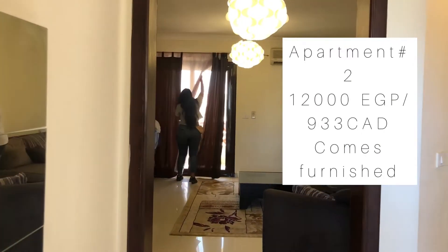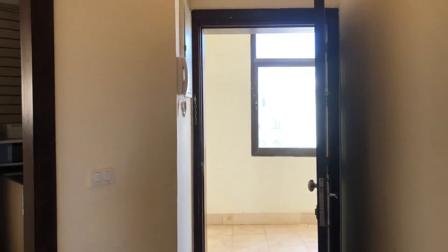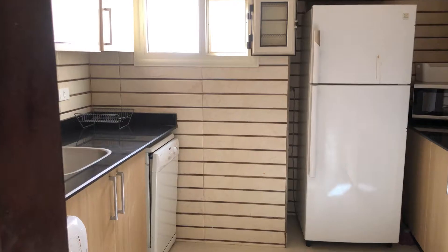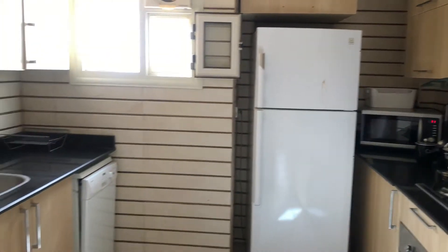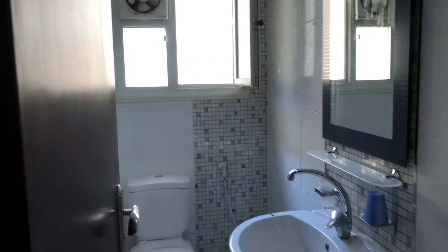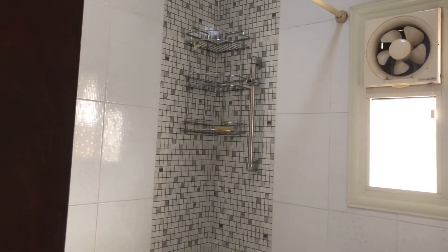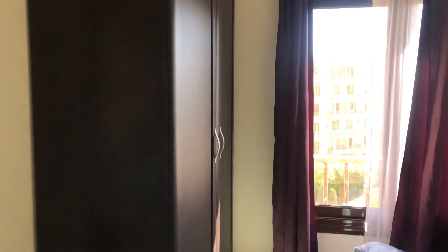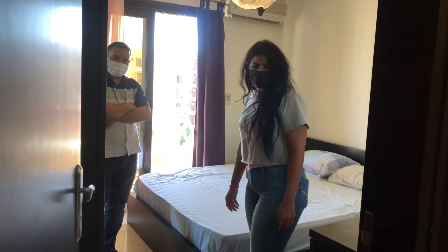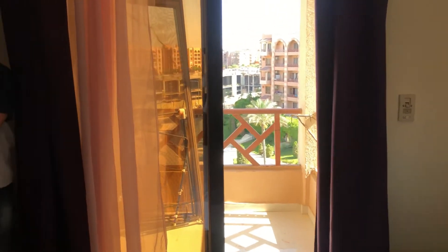Now we're looking at apartment number two. The floors are nice. The living room is pretty spacious. And the kitchen. This reminds me of the first apartment I had here — that big shower tub situation. One of two bedrooms here. But this one doesn't have a second balcony. The master has a balcony but the other room does not. And the view — it's of the parking lot, and Angie doesn't like that.